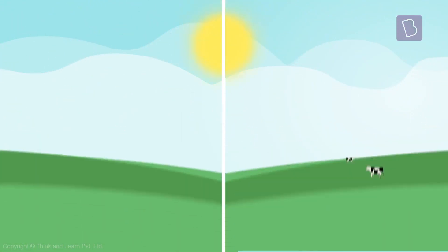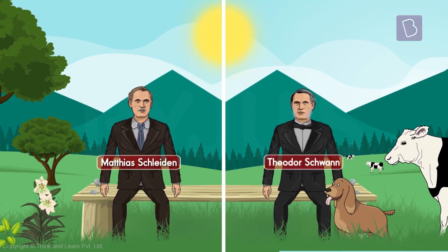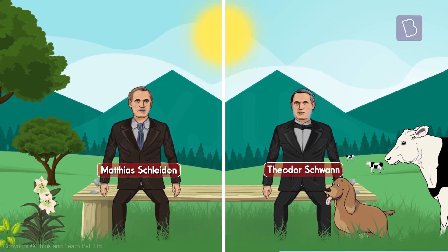That's how we got something called the cell theory. Now mind you, this did not happen the day after the cell was discovered. It was nearly two centuries after the discovery of the cell that Matthias Schleiden, a botanist, and Theodor Schwann, a zoologist — both Germans — got together and formulated this theory.